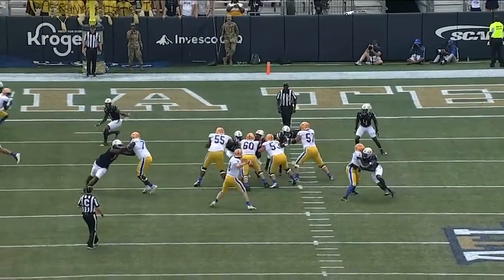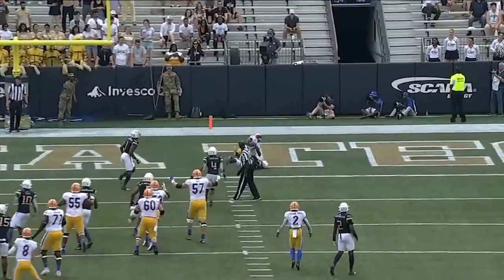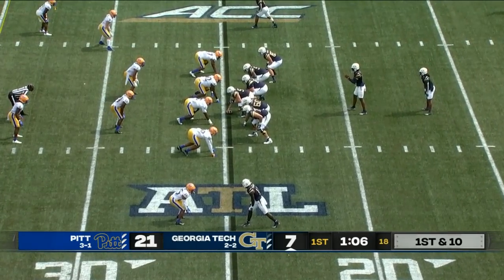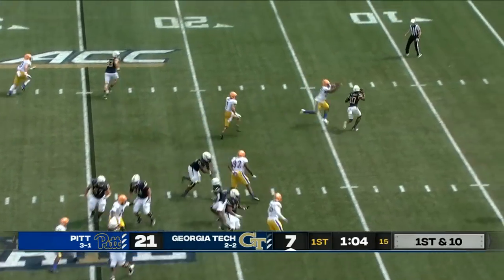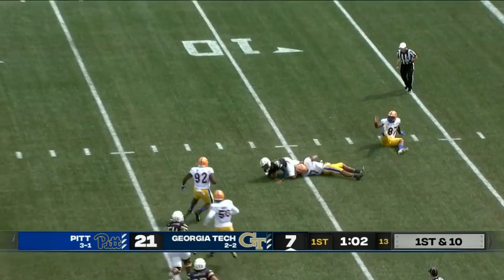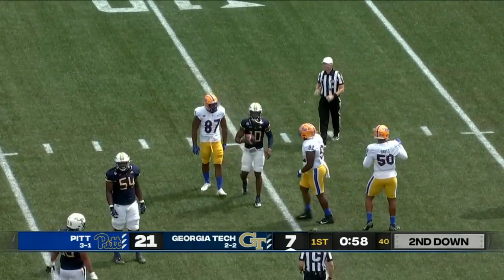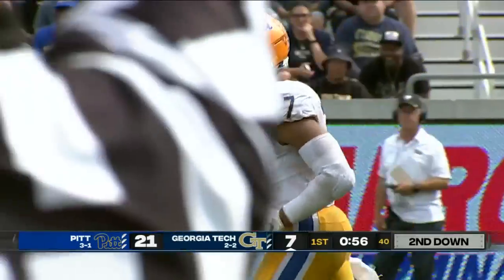The Pit offense has been fantastic all year. Here's Sims in trouble and will not get away from the pressure — Baldonado first through, Cervasier Dennis gets the sack, sets up a third and short.